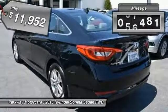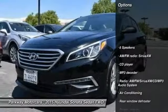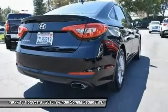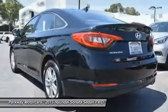This vehicle has less than 70,000 miles. Here are some of this vehicle's great options: traction control, air conditioning, dual airbags, one owner, power steering, four-wheel disc brakes, power windows, security system, CD player, rear window defroster.